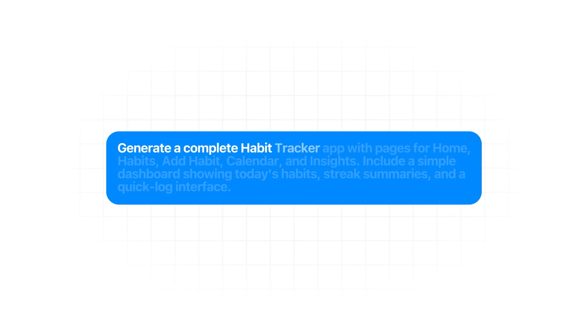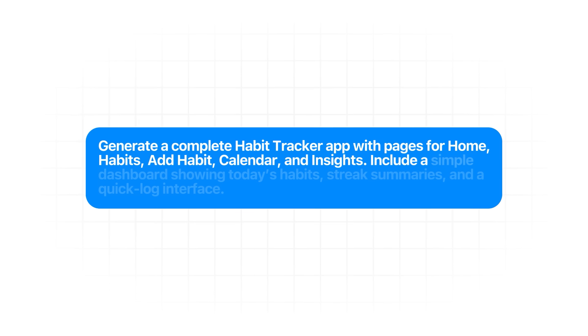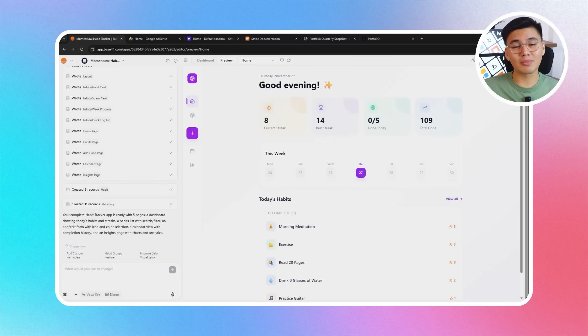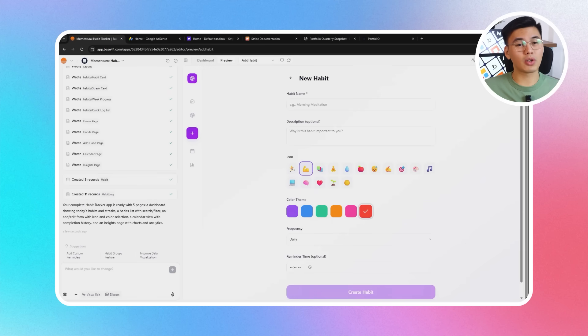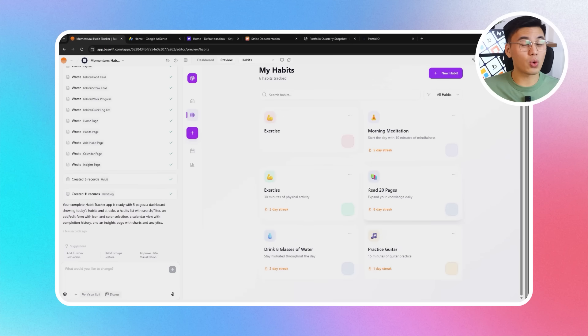The idea is to build an app that supports the entire habit-building process — logging, reviewing, analyzing, and eventually adapting to the user. The prompt: "Generate a complete habit tracker app with pages for home, habits, add habit, calendar, and insights. Include a simple dashboard showing today's habits, streak summaries, and a quick log interface." Base44 responds by putting together the full layout almost instantly. The homepage, habits section, add habit page, calendar view, and insights page are all generated and ready.